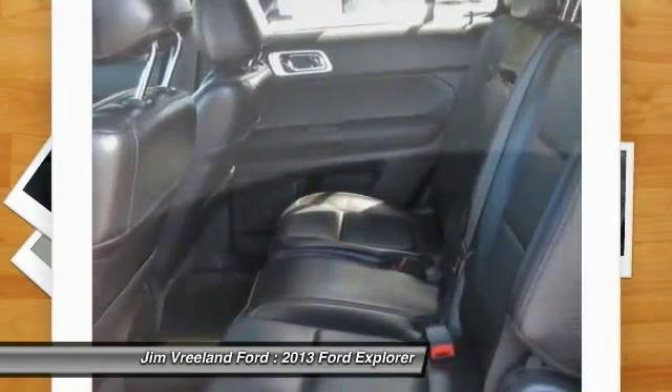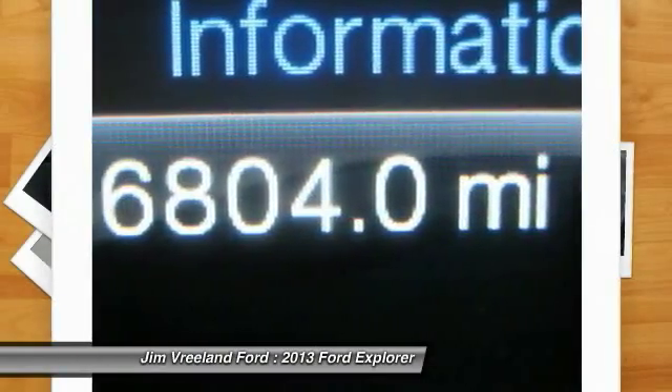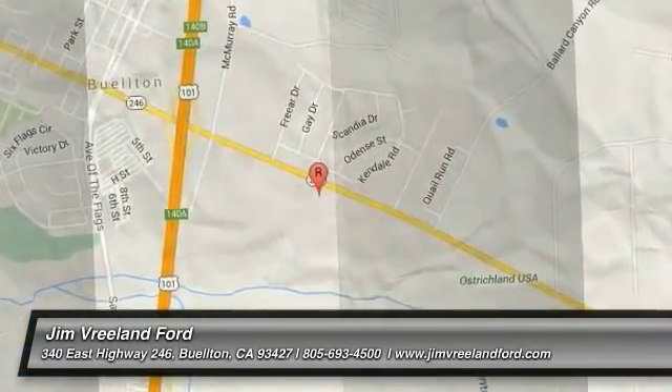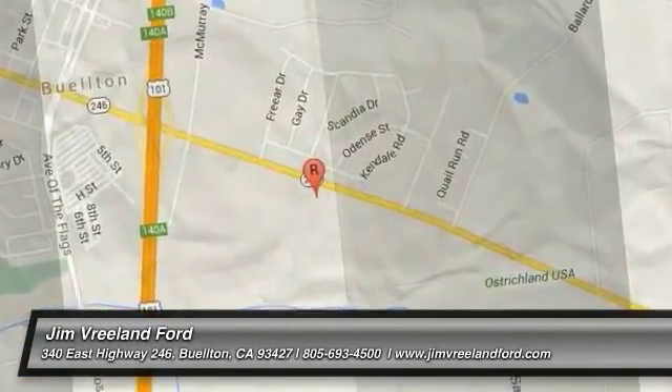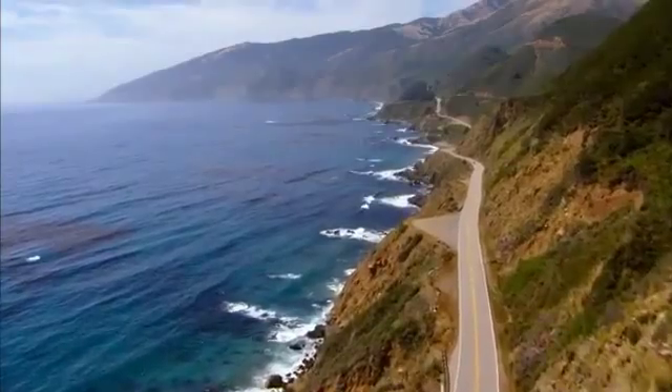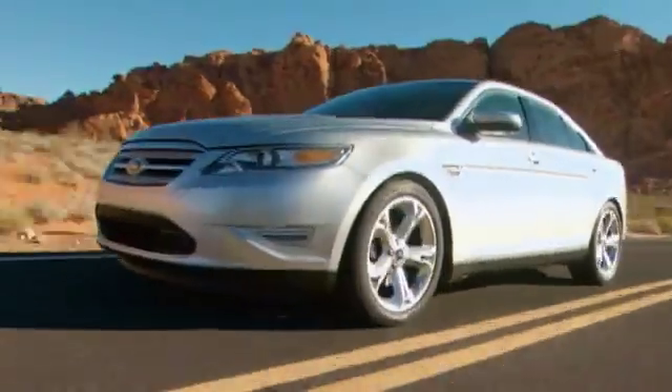Searching for a dependable vehicle that looks great too? You've found it. So stop in today. Please call Jim Breland Ford at 1-800-350-5327 to find out more.